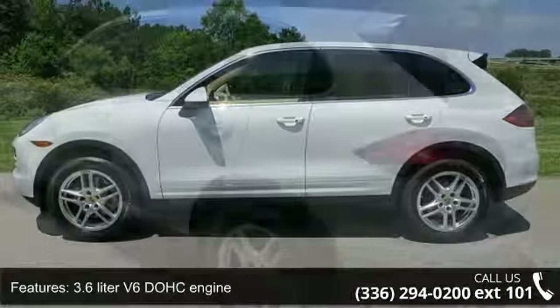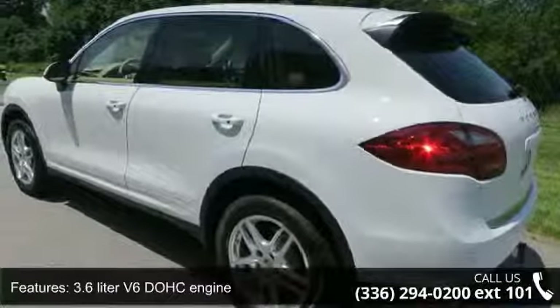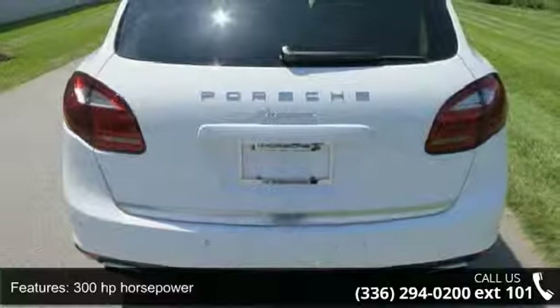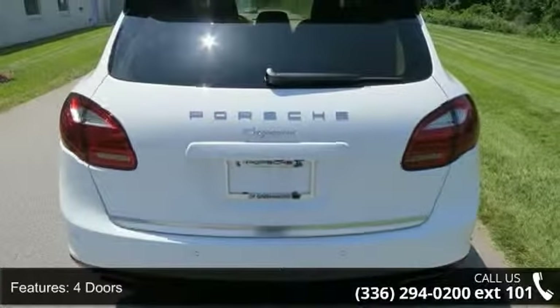Some of the top features included with this vehicle are leather seats, tachometer, 4 doors, rear fog lights, power retractable mirrors, and intermittent window wipers.